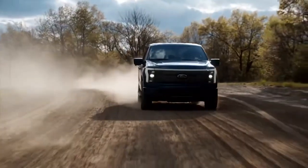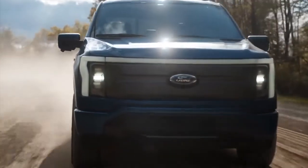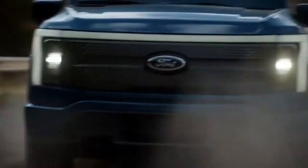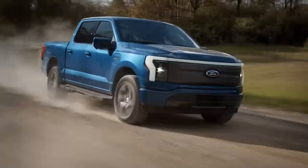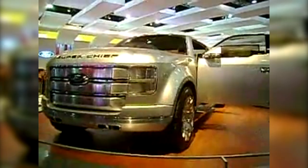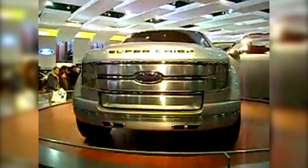Today's trucks increasingly adopt batteries to achieve zero emissions. The Super Chief concept, however, challenged the norm and broadened the conversation on sustainable propulsion systems. Although electric trucks now lead the market, they owe a nod to the originality symbolized by the F-250 Super Chief. It reflects an intersection where tradition met potential, yielding a framework for modern, eco-conscious technology in the automotive sector.